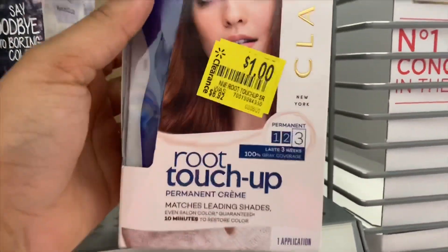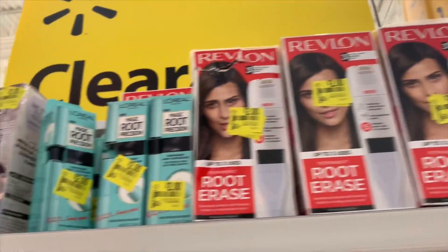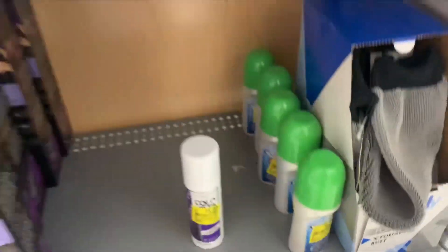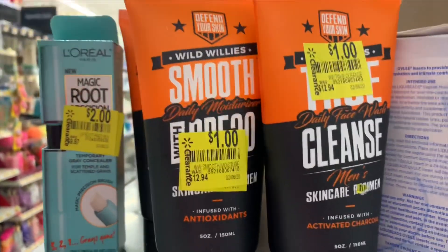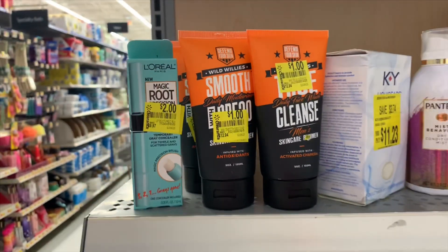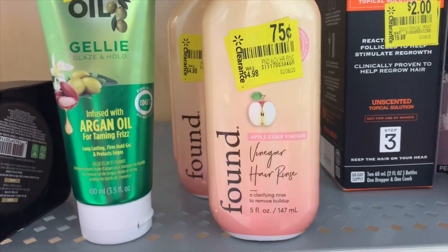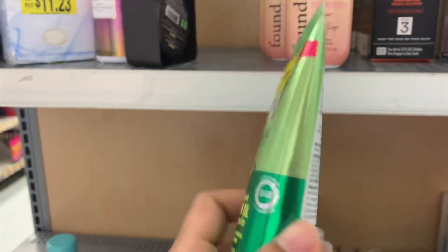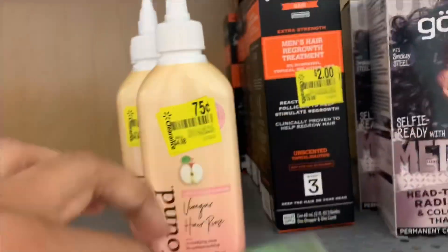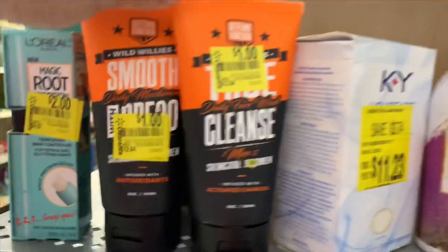They have one-dollar root touch-up and two-dollar options up here, regular price $9.97, and more down there. There's also something for one dollar, regular price $12.94 — that's actually a good deal. More items at 75 cents, regular price $4.98, and two dollars for this one — I do use this brand. This two-dollar item has a regular price of $19.98; it's men's regrowth treatment.